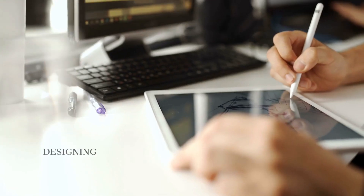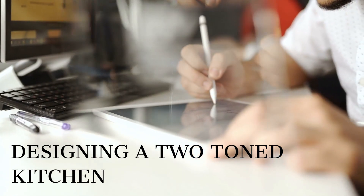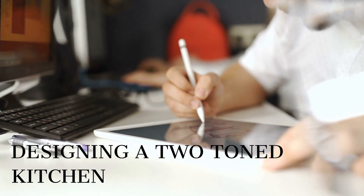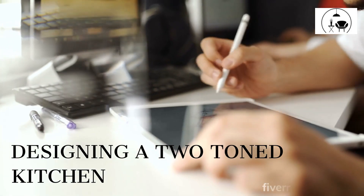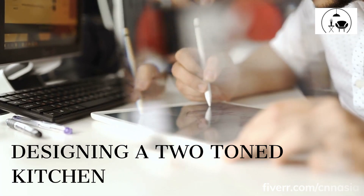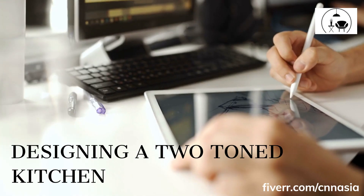Designing a two-tone kitchen. When designing a two-tone kitchen, there are a variety of ways to incorporate this trend into your design. You can choose to paint the upper cabinets one color and the lower cabinets another color, or you can choose to paint the island a different color than the rest of the cabinets. Additionally, you can use different finishes, such as matte and gloss, to add texture and interest to the space.